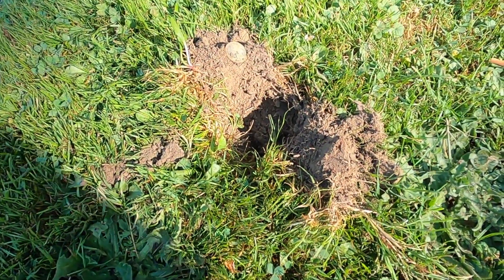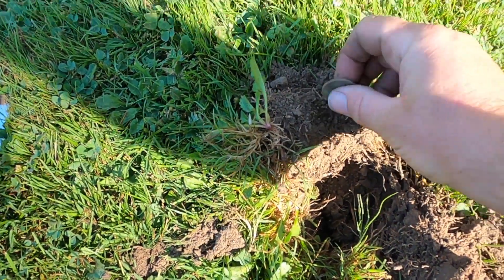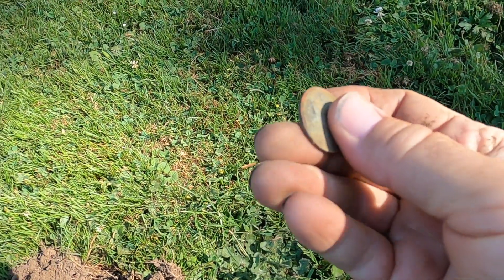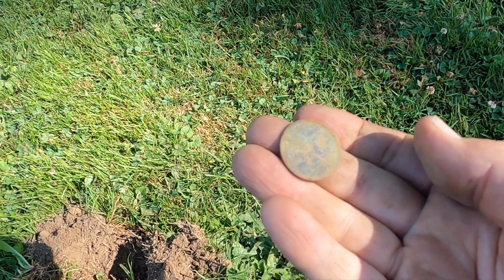I had a 30 signal about two, maybe three inches down — definitely not a quarter like I thought. Looks like a dollar coin. I bet it's a Sacagawea.